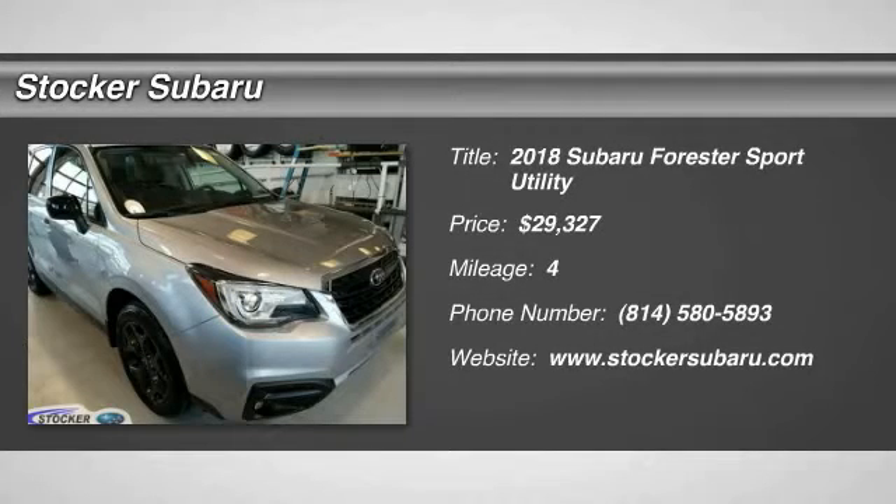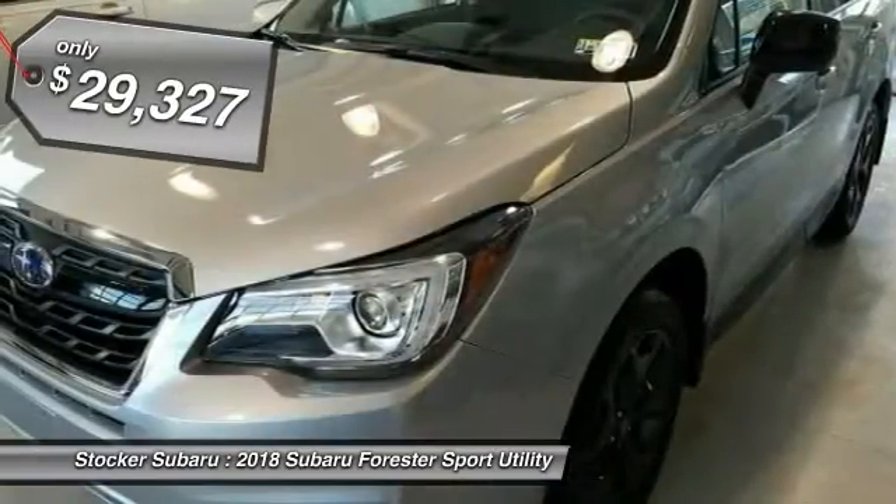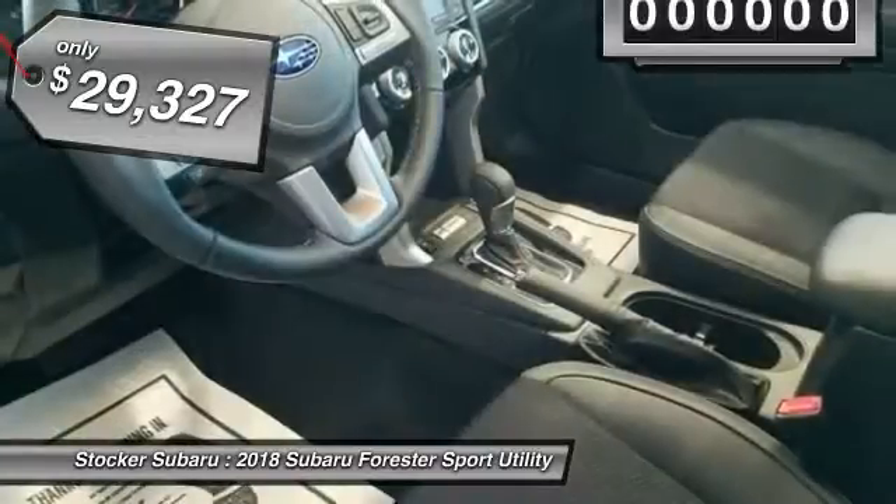The 2018 Forester. The Subaru Forester is a sensible, practical, and affordable vehicle. It has an impressive, comfortable ride and handles well, and is priced below $30,000.